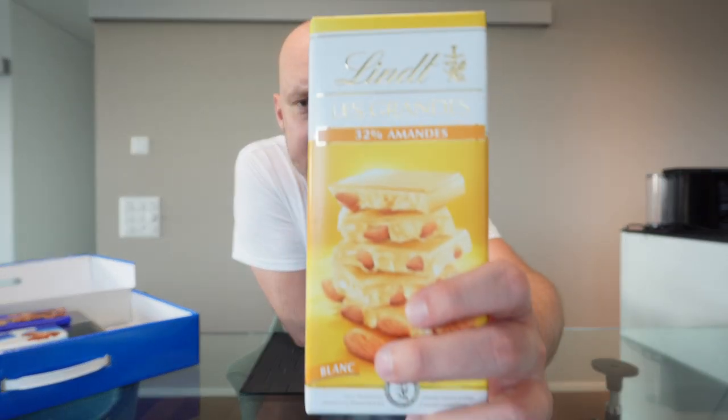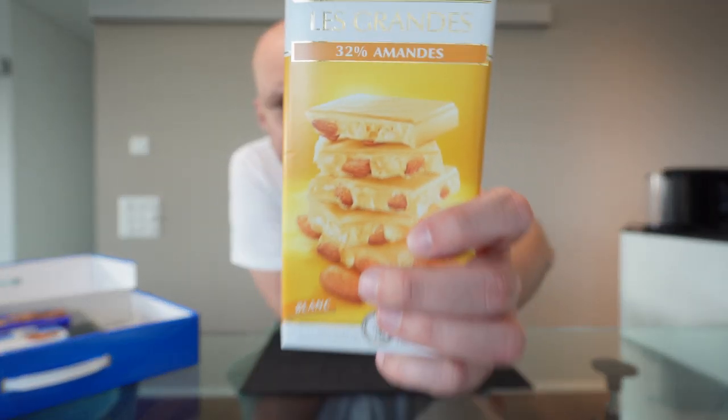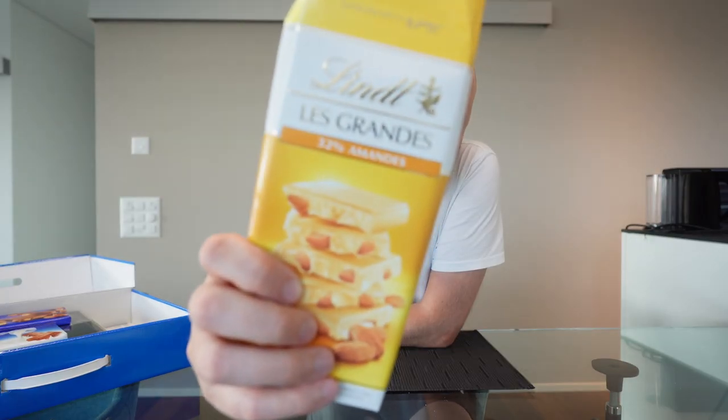Last one of Le Grand — white chocolate with almonds inside. Absolutely delicious, creamy, sweet, sugary, and with the almonds it gives a nice crunch to the chocolate. I give this one an 8.8 out of 10. That's all for the Le Grand category.